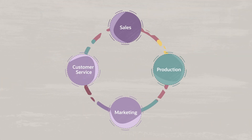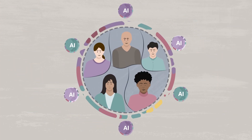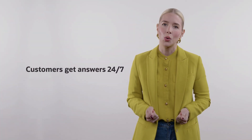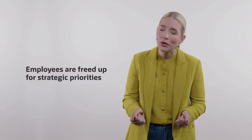When agents help with quoting, order fulfillment, and post-sales support, everyone wins. Customers get answers 24-7 and Chromatic employees are freed up to design beautiful and functional office furnishings. By putting a few AI agents to work, any business can improve customer satisfaction, reduce costs, and gain a competitive edge.